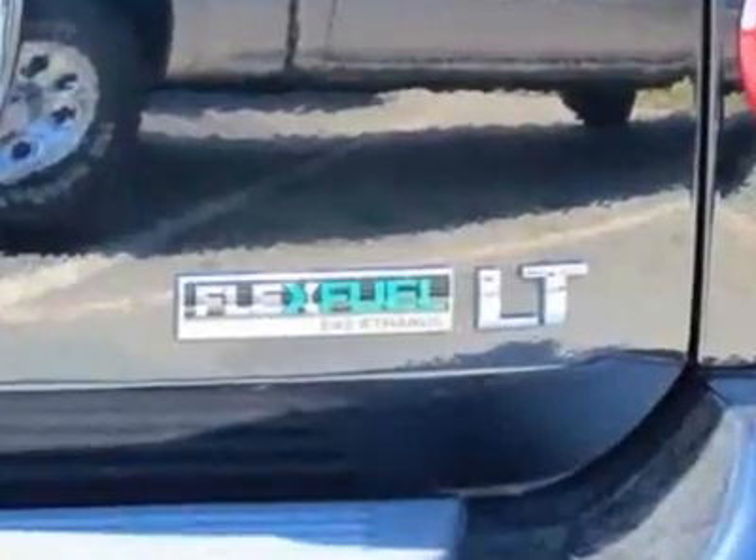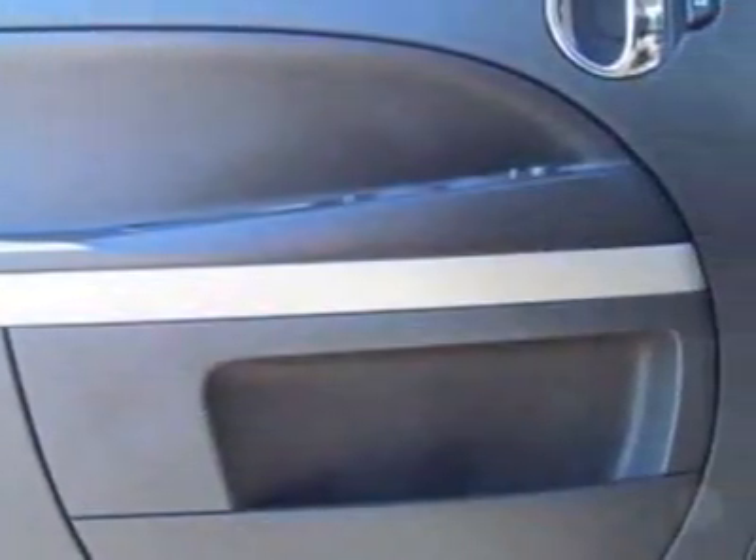Call 866-483-5896 or email our friendly sales staff today to schedule a test drive.